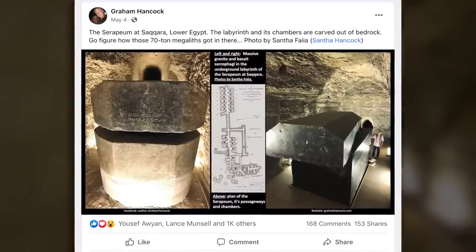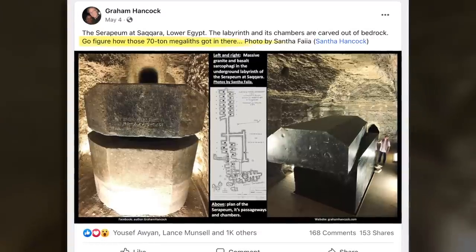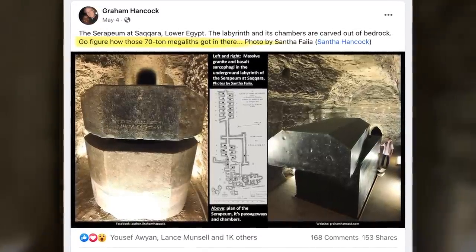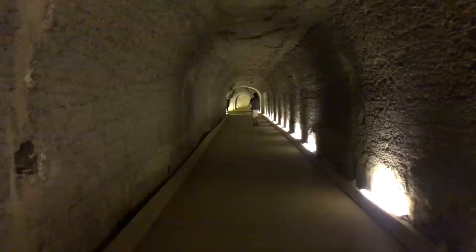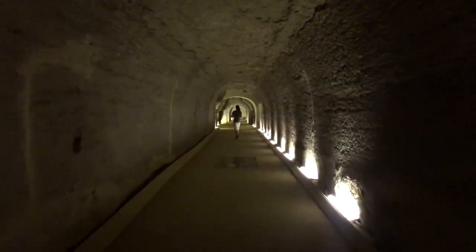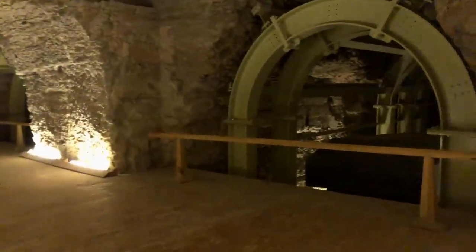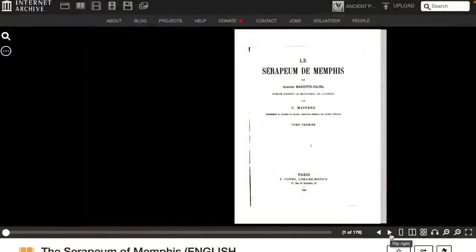Even Graham Hancock, who we're big fans of, made a recent Facebook post stating simply 'go figure how those 70-ton megaliths got in there.' This type of thinking contributes to a perpetual search for mysteries rather than seeking factual answers. He clearly did not read Mariette's book, as he would have found the answer to exactly this question. Mariette's work as the seminal account of the site should be the cornerstone of research on the Serapium, yet it's often overlooked by even the most keen researchers.